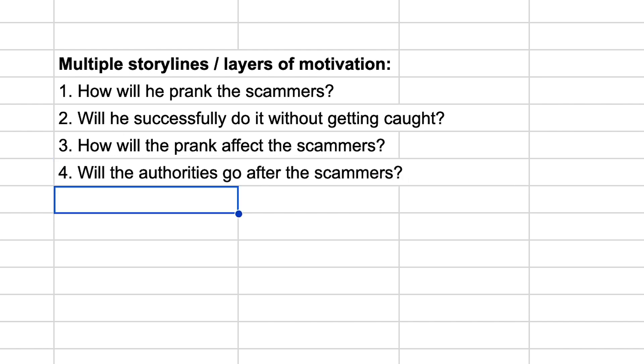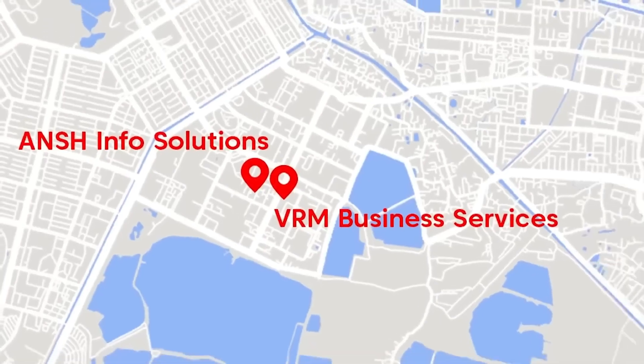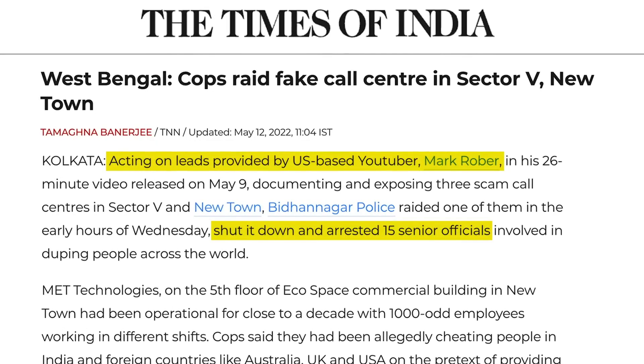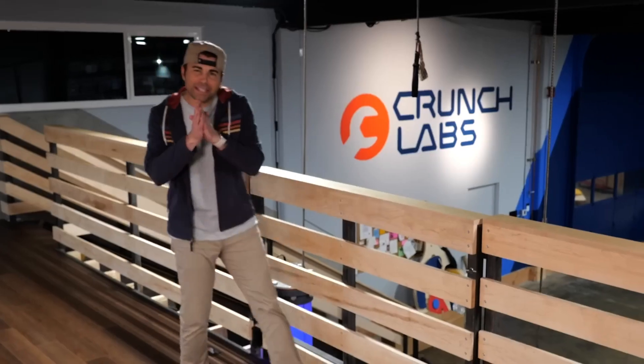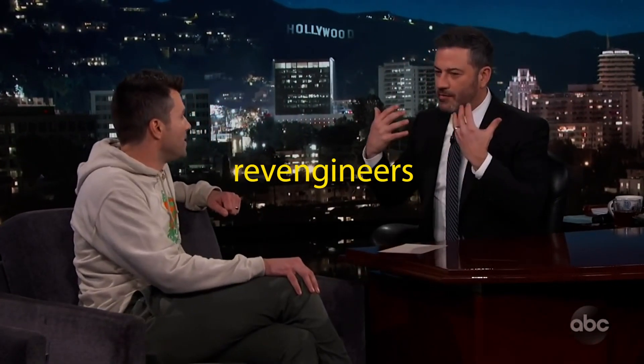The fourth layer is: will these prank videos garner enough virality that local authorities go after the scammers? In the last video of the series, we get the payoff — those three centers that had each been in operation for more than a decade, scamming the most vulnerable of their life savings, all got shut down with their top officials arrested. When there are so many layers of curiosity, there is a huge curiosity gap that drives viewers to click and watch. Because of this style, Mark Rober has teamed up with Discovery Channel and Jimmy Kimmel to launch a show called Revengeineers.